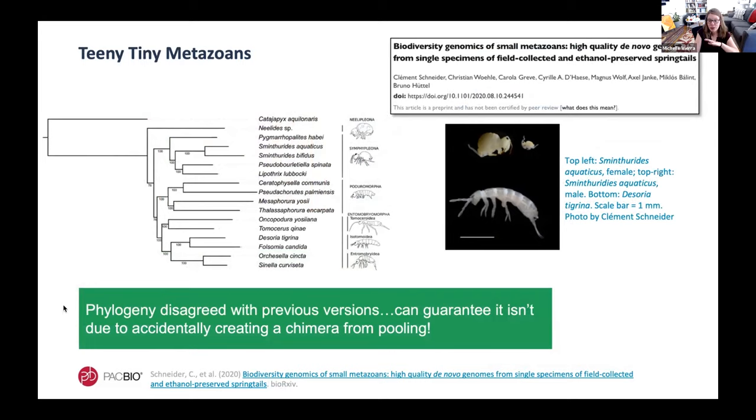Further down the tree of life, there are teeny tiny metazoans that have been studied. For perspective, the scale bar in an image of the two springtail species that were studied is only one millimeter. Using the ultra-low DNA input workflow for HiFi sequencing, researchers were able to generate high-quality genome assemblies from individual specimens that small — something previously unattainable with any other sequencing technology. What they found when they dug into the genomes is that it changed the phylogeny of these species, and while they didn't claim their particular phylogeny was definitively correct, we can be sure it does not differ due to artificially creating a genome chimera from pooling individuals.